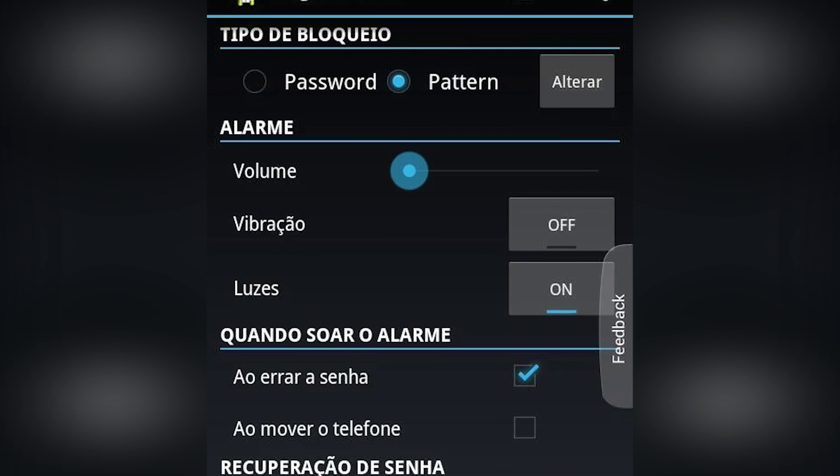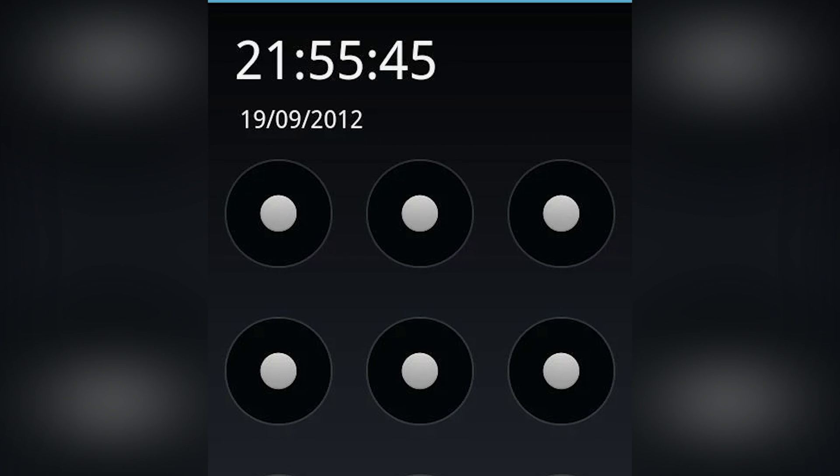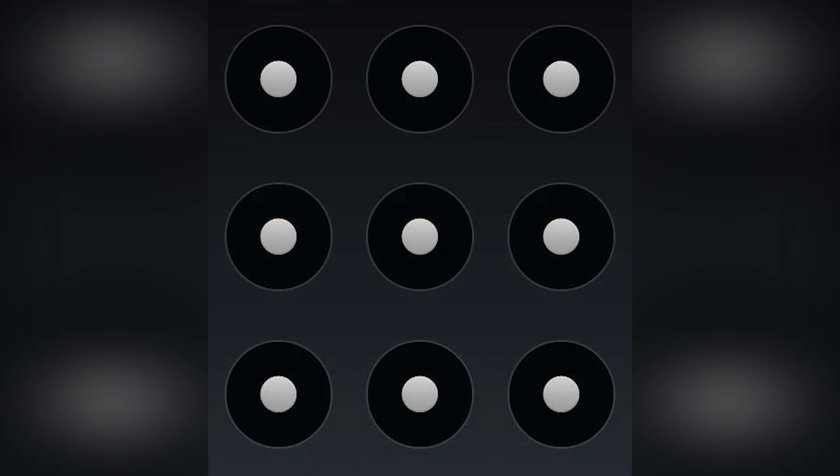Alarm Anti-Theft Lock Screen is old school, but it works pretty well. Unlike most, it focuses more on security than anything else, which is great if you want more security. It is old, so do keep that in mind.